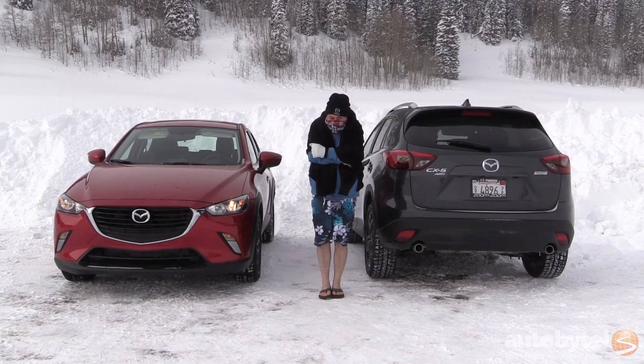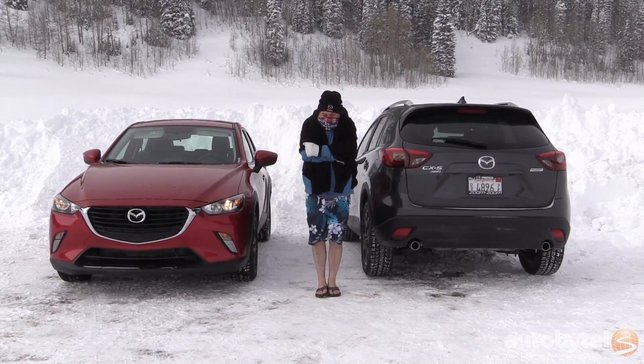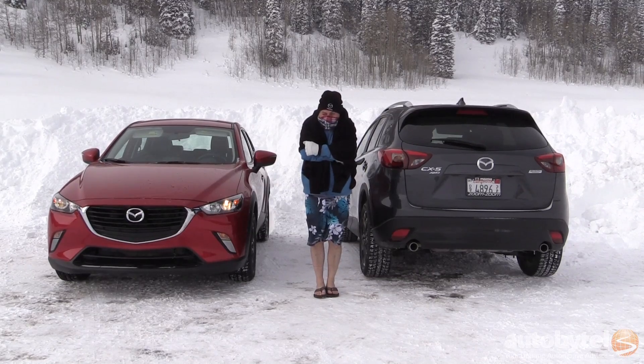Well, this has been great fun — at least the parts that were inside the car. I'm Aaron Gold for Autobytel. Thanks for watching and I'll see you next time.